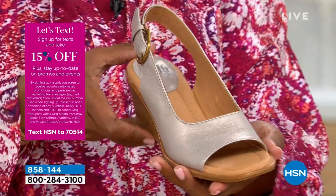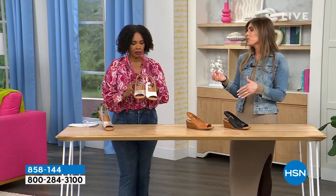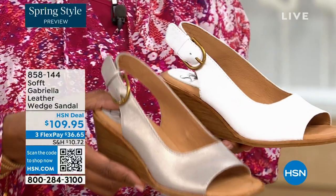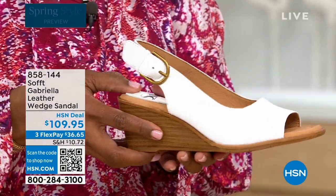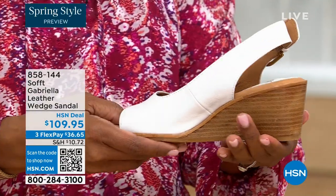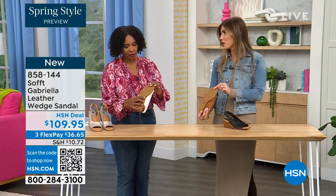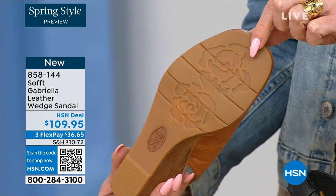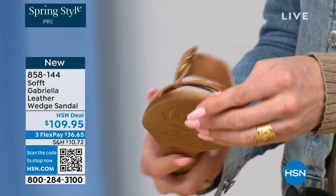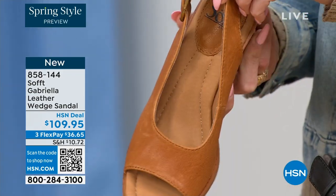Each one has a totally different vibe — that white would be beautiful for a brunch, a wedding, or Easter time. It's so fresh and springy. You still have that classic wedge with the traction on the bottom. And the traction on this is in the shape of a rosebud — how cute is that? A little feminine detail. You're not going to be slipping inside. You can also see the leather-lined footbed — there's a little heel pillow, cushioned all the way down to the ball of your foot.